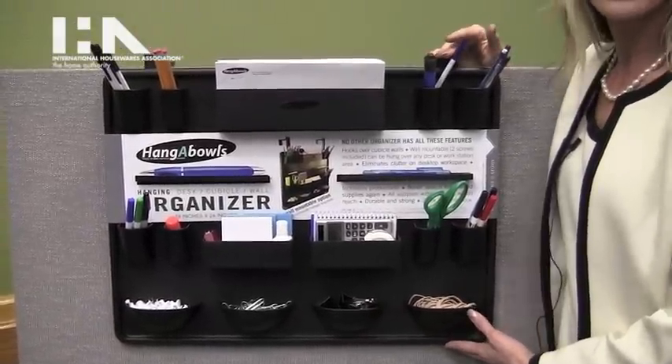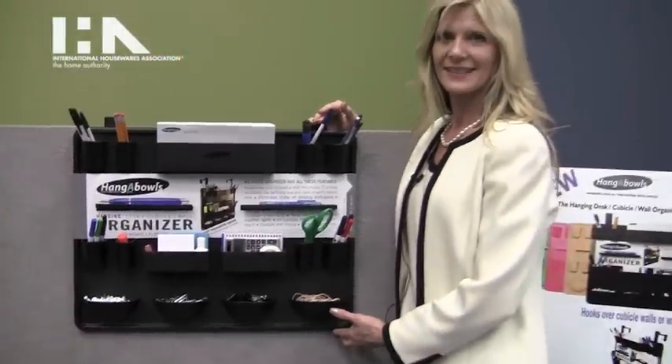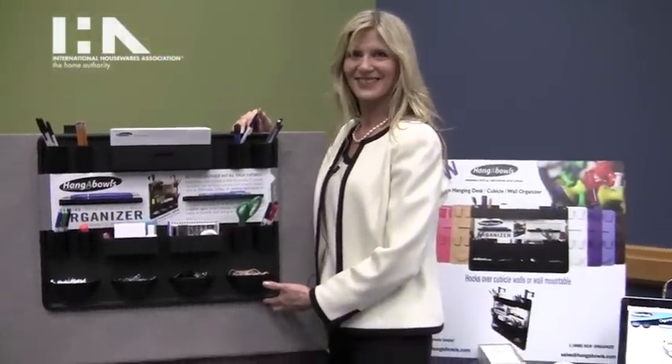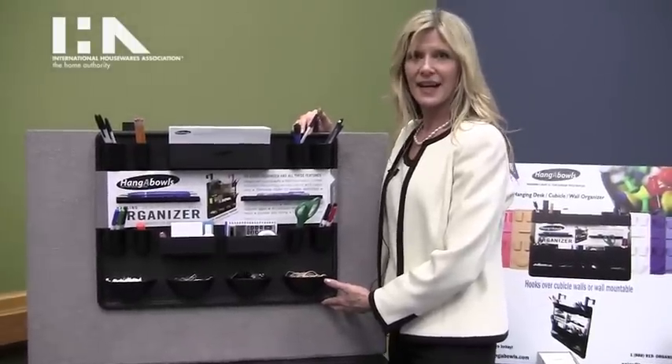They come in different colors, styles, and different sizes. And it's new this year. Where can I get it? You can get it at hangables.com.